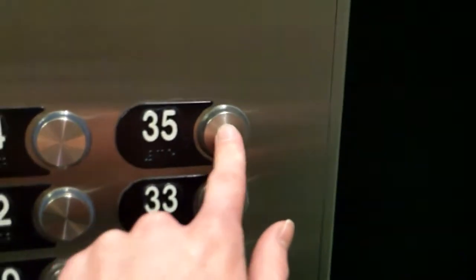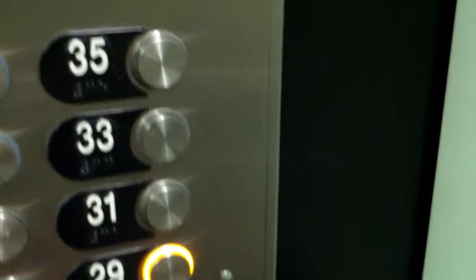What floor are you going to? She's got it. He's doing really good. There's the Otis logo down there. Oh, that indicator's way up there.